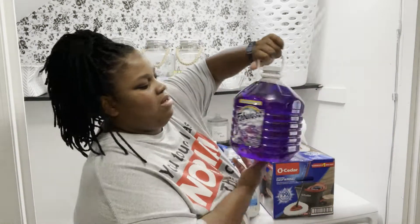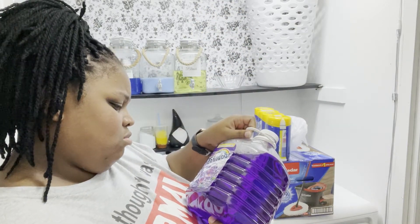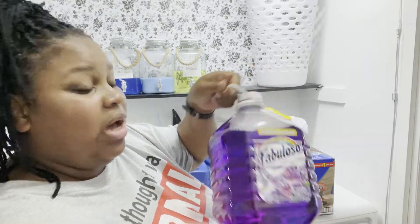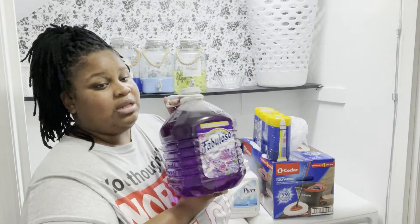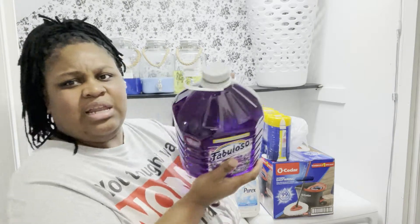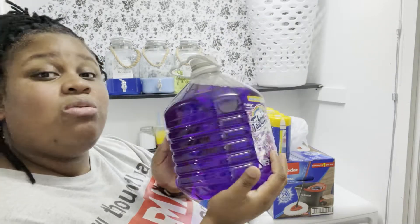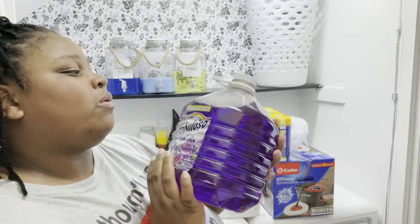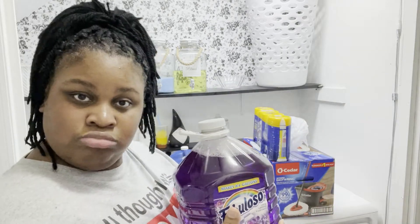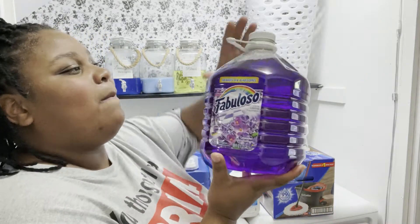I got some Fabuloso - I got the one that makes 84 gallons, the 169 fluid ounce. I always get the purple, I don't really like the lemon - the purple is me. Their bottles are different now - short and stubby like this, it's cute though. I might do something with the bottle when I'm done. This was $8.